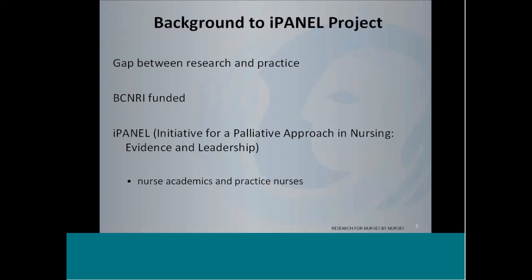The background information to the IPanel project is recognition that there is a gap between research and practice. The IPanel, which stands for the Initiative for a Palliative Approach in Nursing Evidence and Leadership, has been funded by the BC Nursing Research Initiative, which is seeking to create linkages between academia, researchers, and practice nurses, so that nursing practice can be informed by research. The research filters down to nurses, but nurses are also able to articulate what's important for them and for researchers to look at as well. IPanel certainly has nurse academics, practice nurses, and graduate students.